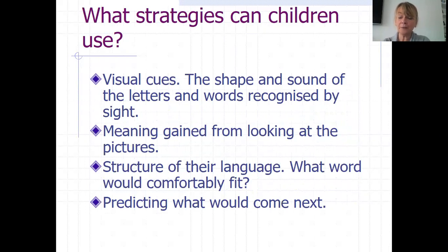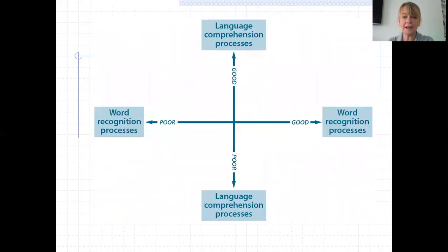They need to gather meaning, which can be gained from looking at the pictures. So please, when you're reading with your children, do not cover up the pictures. They're a really important part of children decoding text. They need to understand the structure of the language and what word would comfortably fit. When you're speaking with your children, their understanding of how sentences work is really important because they need to understand what makes sense. They also need to learn to predict what would sensibly come next, as this will help them in decoding text too.